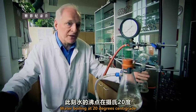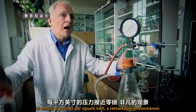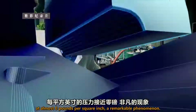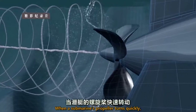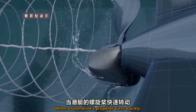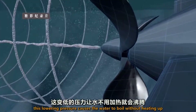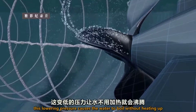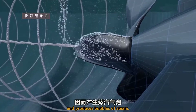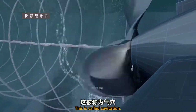Water boiling at 20 degrees centigrade, at almost zero pounds per square inch — a remarkable phenomenon. When a submarine's propeller turns quickly, an area of low pressure is created on the blades. This lowering of pressure causes the water to boil without heating up, and produces bubbles of steam. This is called cavitation.